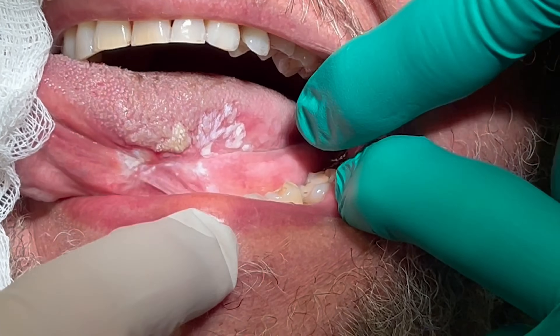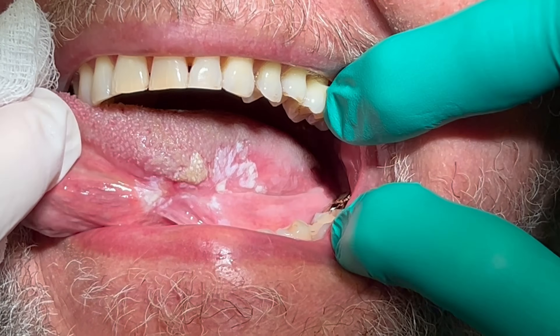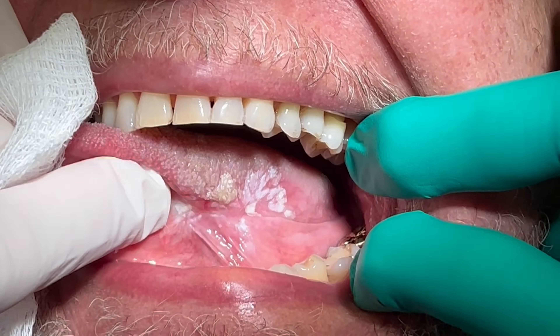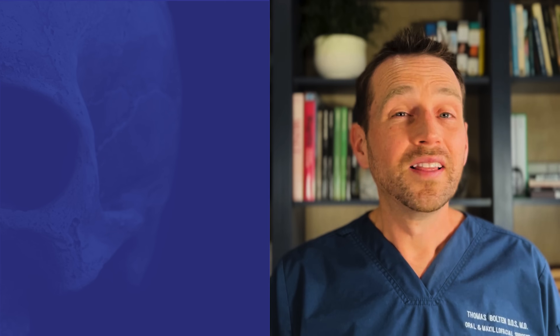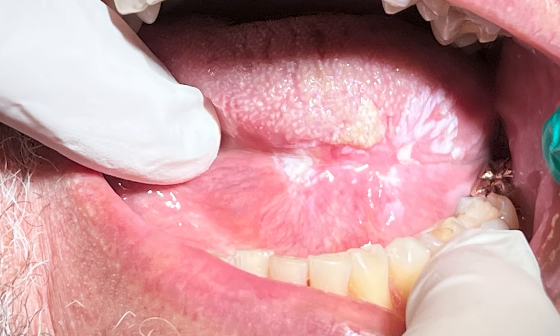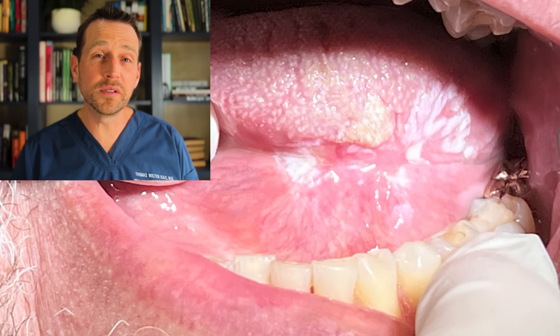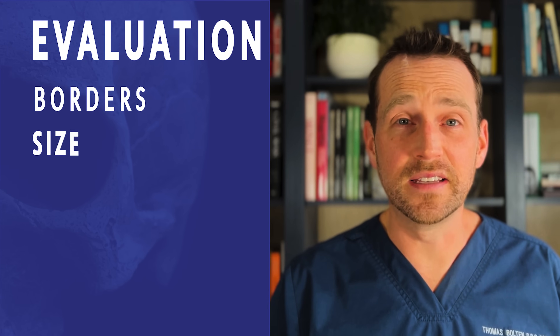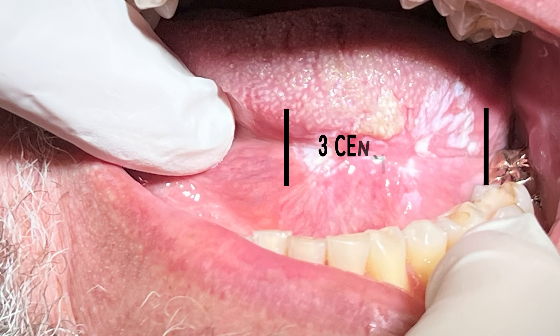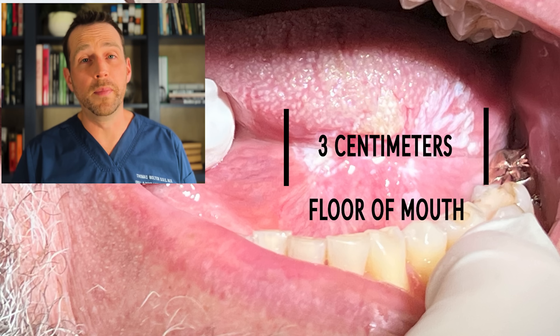On clinical exam, we can see a very concerning lesion on his left lateral tongue. What makes this lesion concerning? Let's start with the borders — they're poorly defined, with no well-delineated border. This lesion is diffuse and patchy. Second, its size: this area is measuring nearly three centimeters from anterior to posterior, and it also extends inferiorly to the floor of the mouth. This is a large lesion for a tongue.